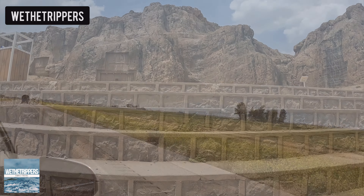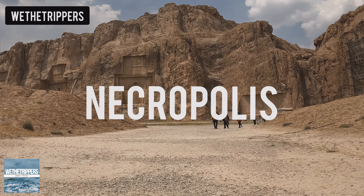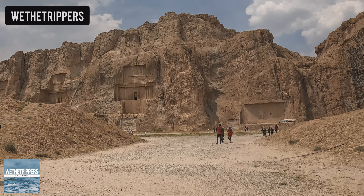Hey folks! Today, let's visit the necropolis in Shiraz, Iran. It's like a super old graveyard, but with a twist.